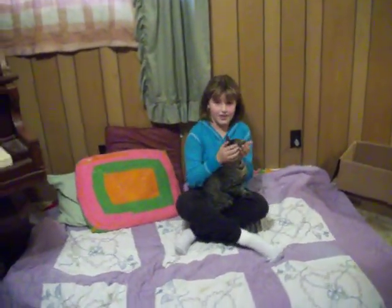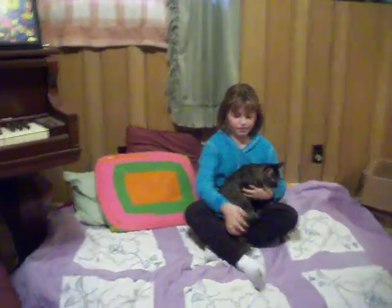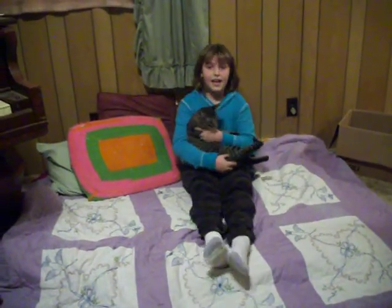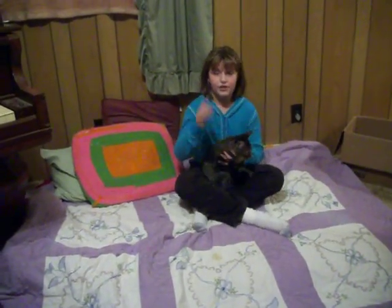You talk to them sweetly in their ear. Then you lay them down in your legs like that, and I'm going to show you how to do it. Are you ready? Here we go.